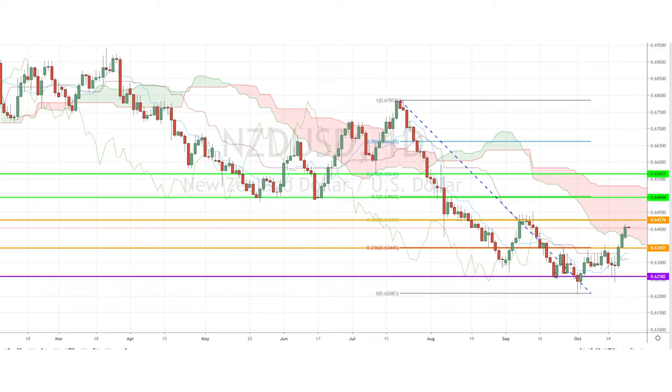We still could see a pullback towards the 23% Fibonacci retracement level of 0.63 before further gains. Medium-term gains could reach as high as the 50% and 61% Fibonacci retracement levels of 0.64 and 0.65 respectively.